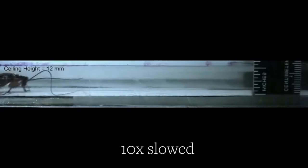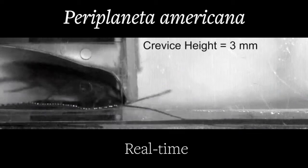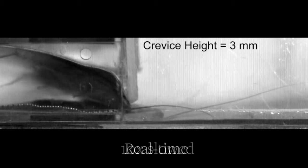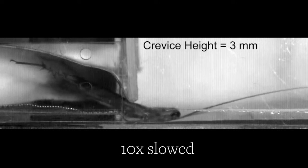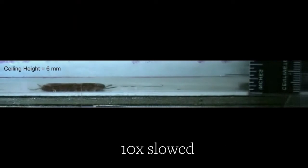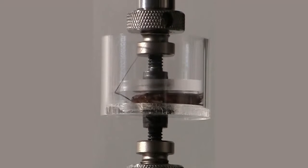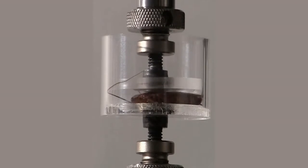Putting the American cockroach through a series of obstacle courses, the researchers found that even though its shell or exoskeleton looks stiff, it's actually malleable, allowing the roach to flatten itself all the way down to just a quarter of its height. The experiments showed these roaches can withstand almost 900 times their body weight without getting hurt.